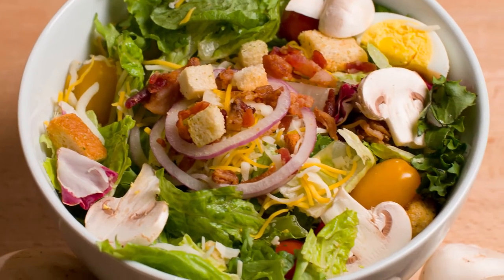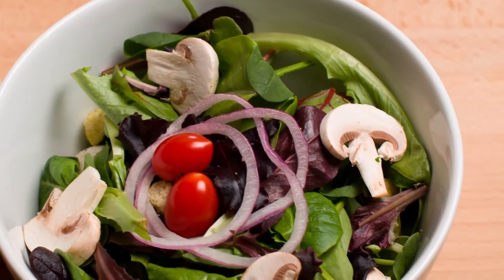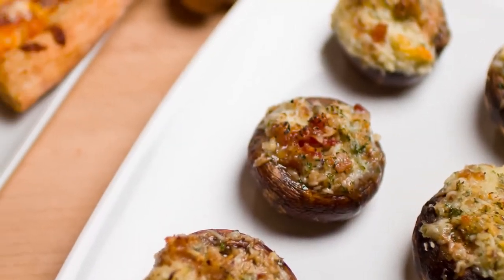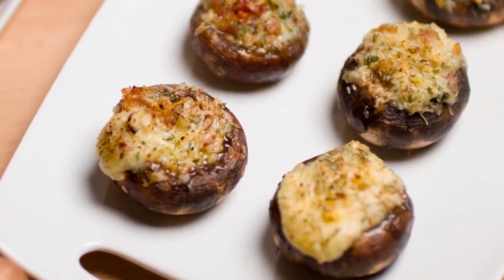Button mushrooms are popular in salads — you can have them raw and also sauté them with other dishes. Cremini or baby portobello mushrooms pair well with pizza, pasta, sauces, or soups. We also love them stuffed.